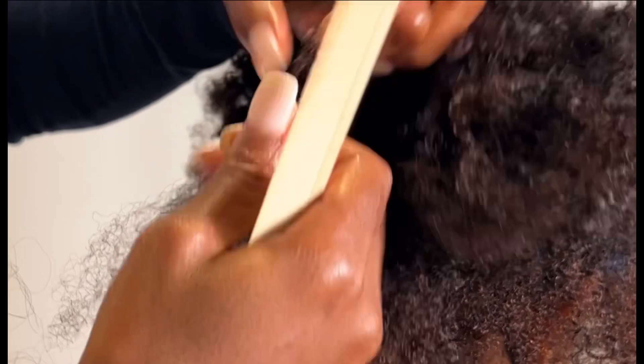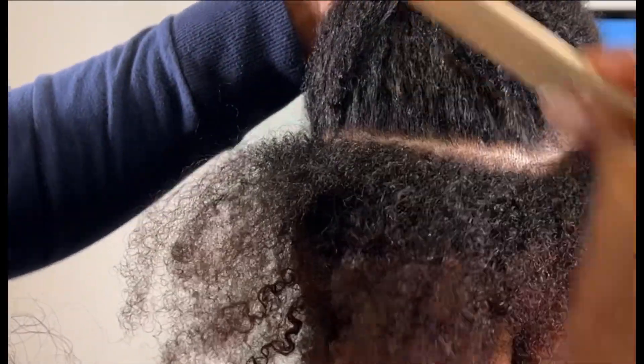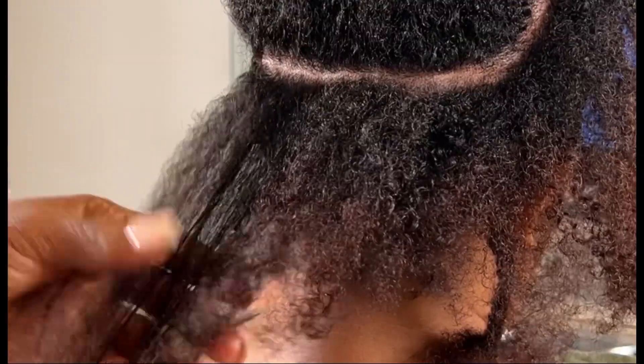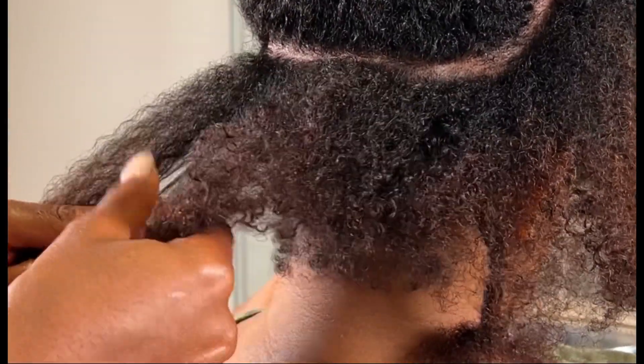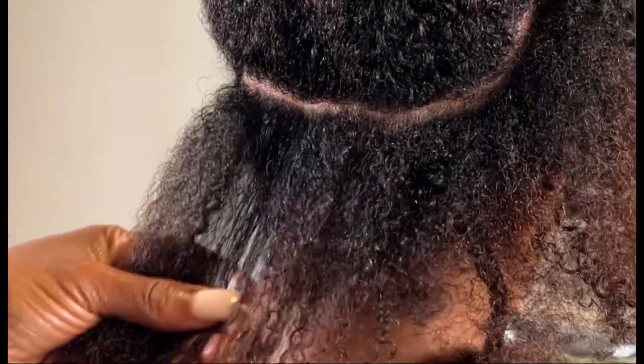She came to me because she was wearing a lot of wigs, and the wigs were rubbing off the edges of her hair. Sometimes, even if you don't use glue with your wigs, the friction between the lace and the very beginning of your edges — like your forehead area — can literally rub away your edges little by little. And you can still be wearing a stocking cap and it'll still rub it.